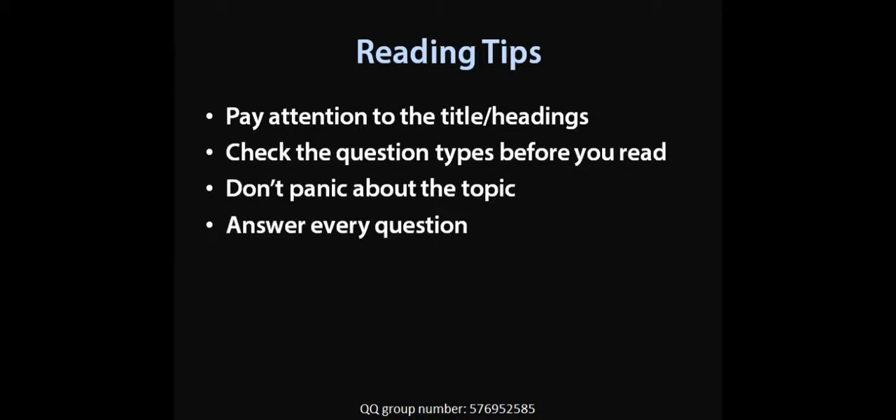Second, check the question types before you read. Your approach to each passage depends on which question types you need to answer. So read them first.